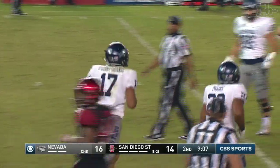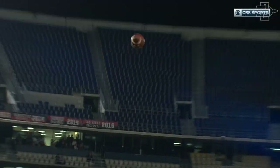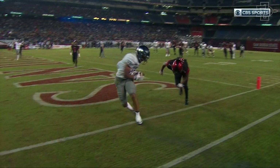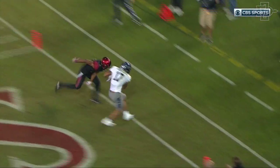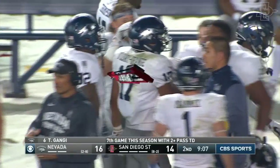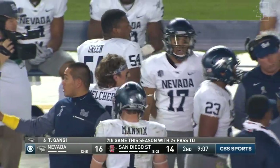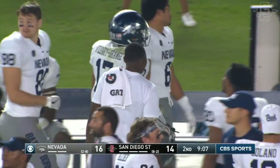Made it look easy. Brendan O'Leary Orange — talk about your coming out party. He is doing whatever he wants against this defense. Gets that right foot down. That's a touchdown. That's Cameron Kelly again — they've got to find somebody else to cover O'Leary Orange. Cameron Kelly has everything he can handle, and he's not handling it well. But this is a defense for San Diego State that's 10th in the country giving up passing yards — only 173 a game.